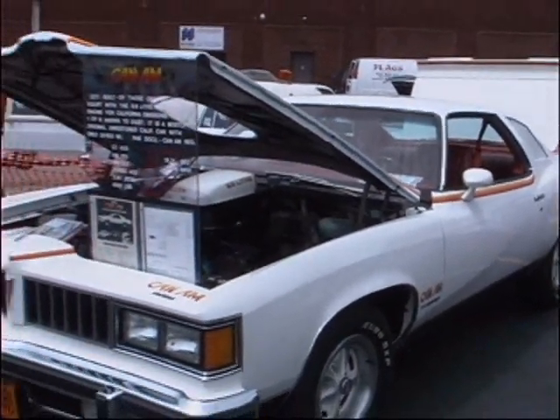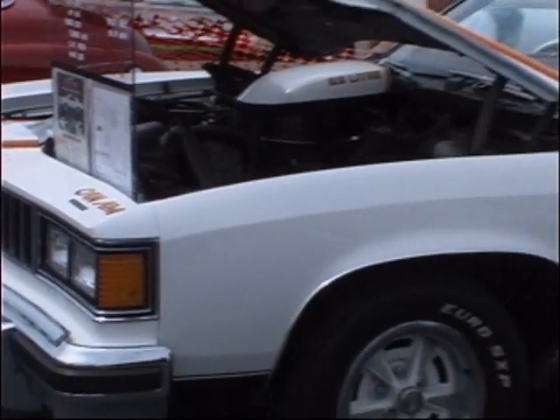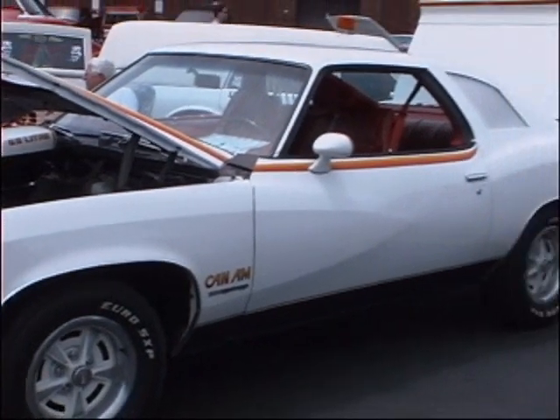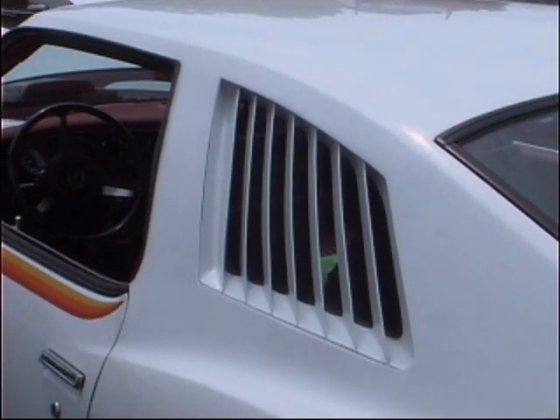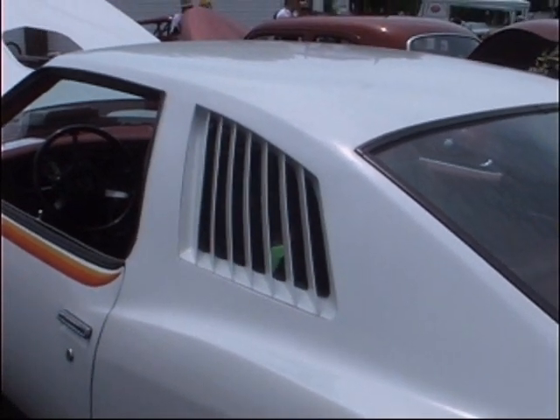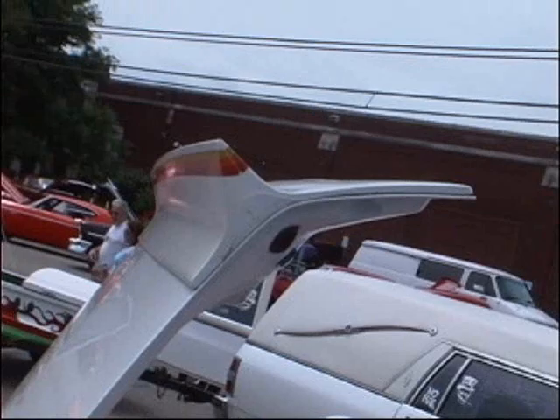Now what makes the Can-Am unique from the other Pontiacs? Well, it has the hood shaker hood like a Trans Am. It's got the rear spoilers, got the slats in the upper windows, and they were all white — all this color with the red and orange striping.